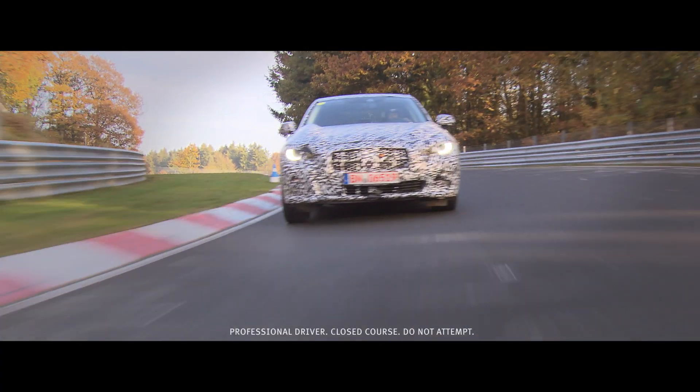Clearly a Formula 1 car and a road car are very different animals, but they're both subject to the same laws of physics and the same air flowing over them.